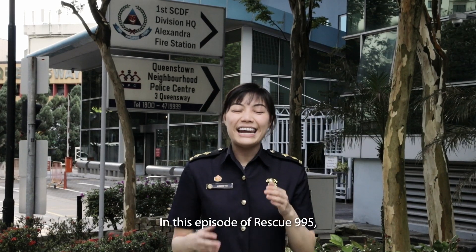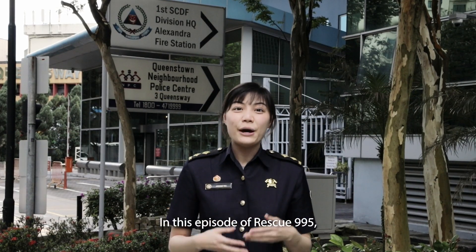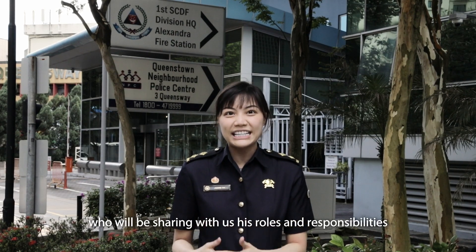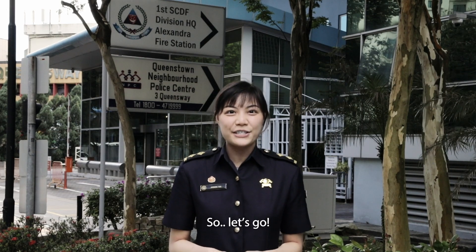Hello everyone! I'm Jasmine and in this episode of Rescue 995, we will be interviewing one of our Hazmat Specialists who will be sharing with us his roles and responsibilities he holds in SCDF. Let's go!